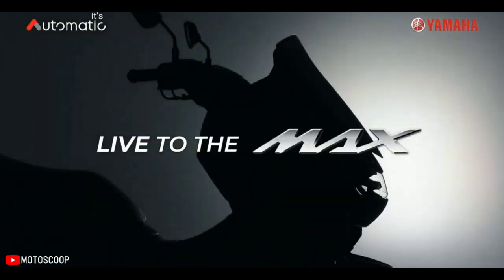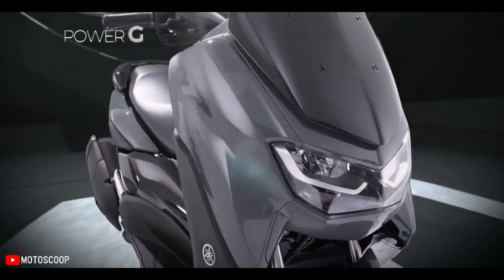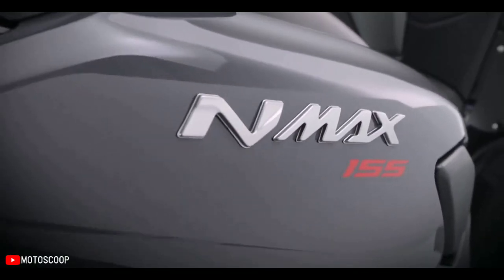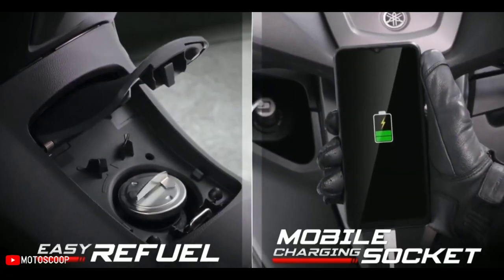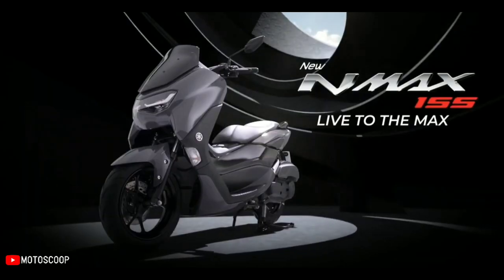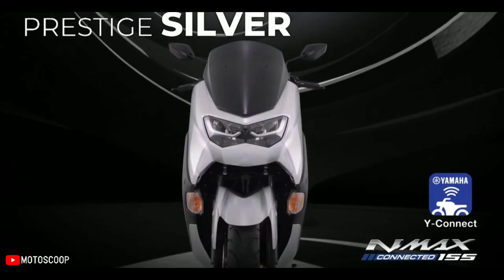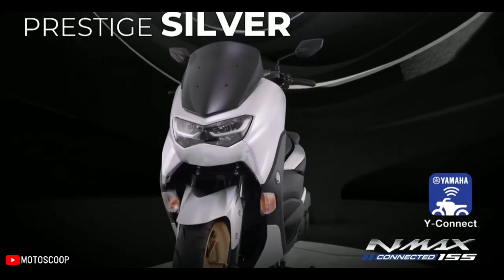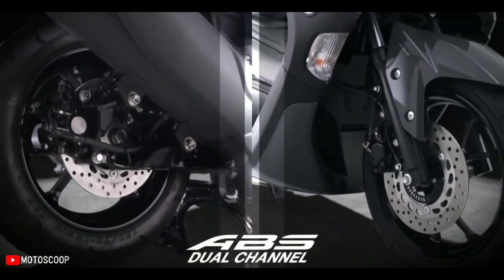Welcome to Motoscoop. This latest N-MAX has many advantages and brings a lot of new technology in the automatic class. The first and only excellent feature in the 150cc automatic motorcycle class is the traction control feature. In addition to the ABS feature, the Yamaha N-MAX is also equipped with traction control that makes braking more stable and safe.